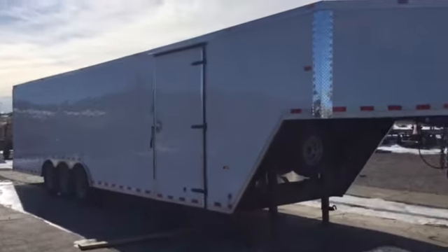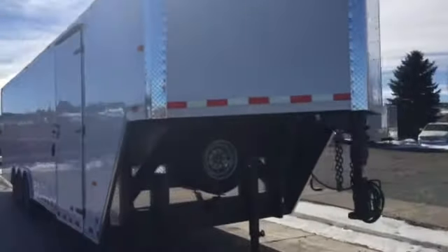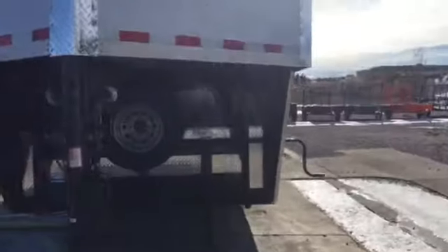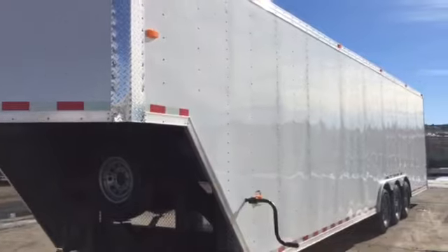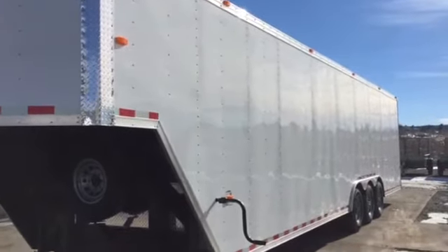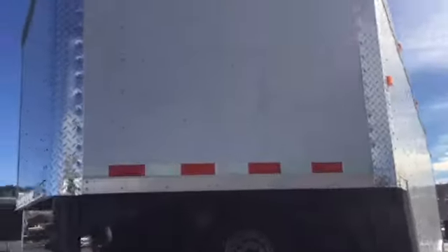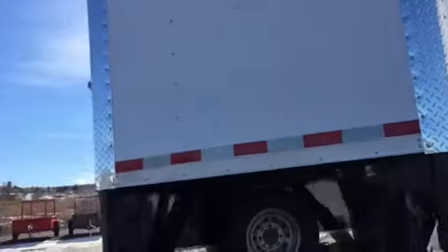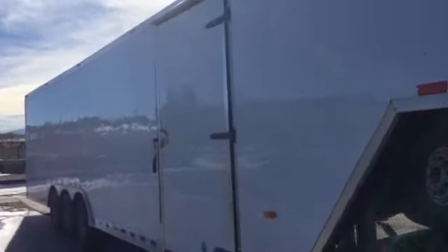Here is the front of the trailer — you've got your spare tire storage right there. Here's the other side, and let's go ahead and check out the inside. There are some cool features we did inside this trailer as well. This is stock number 12269 and the asking price for this trailer is $15,577.